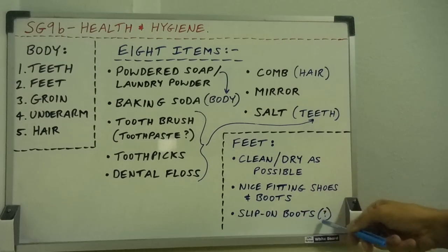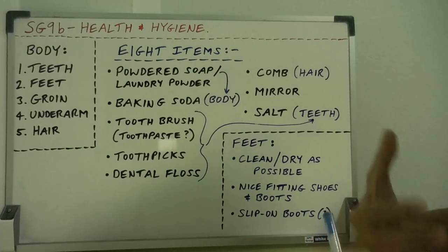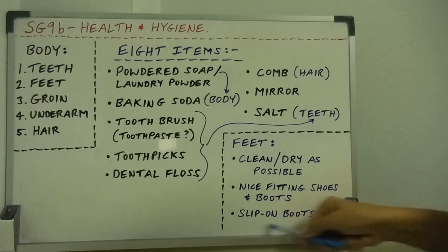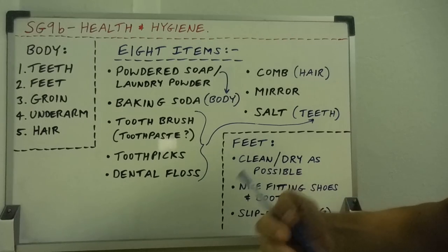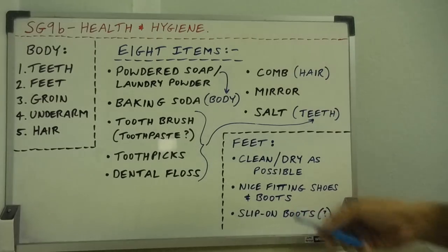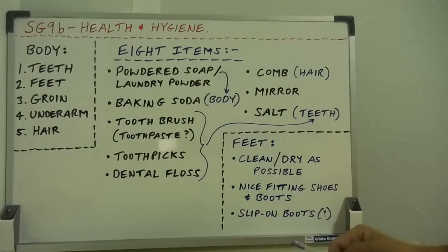I've got slip-on boots as a final point. I prefer slip-on boots so I can take them off as often as possible throughout the day. Big lace-up army-style boots are hard to take off — they do provide the best ankle support, and if you're in rough country or mountain climbing you may want proper lace-up boots to protect your ankle. But I prefer slip-on boots. I have a particular style of walking — nice, careful, and slow — which reduces the chance of spraining my ankle. For health and hygiene, I can keep my feet, socks, and boots as clean and dry as possible.